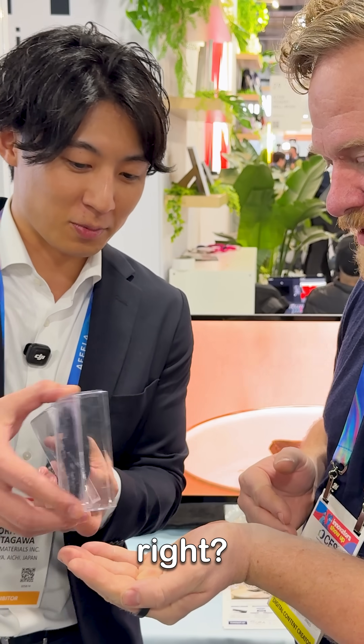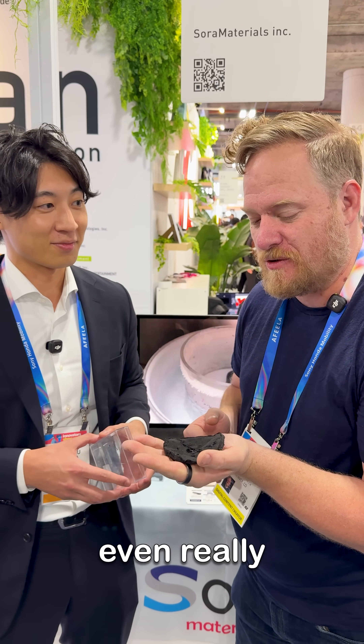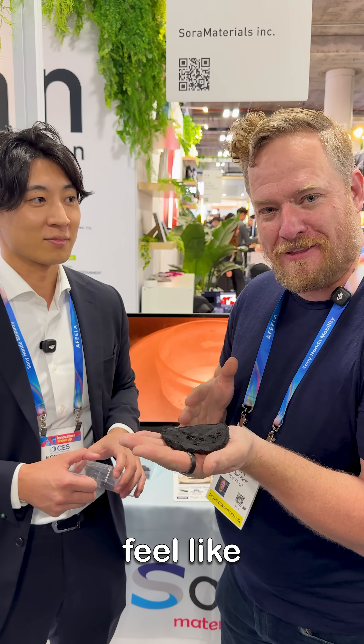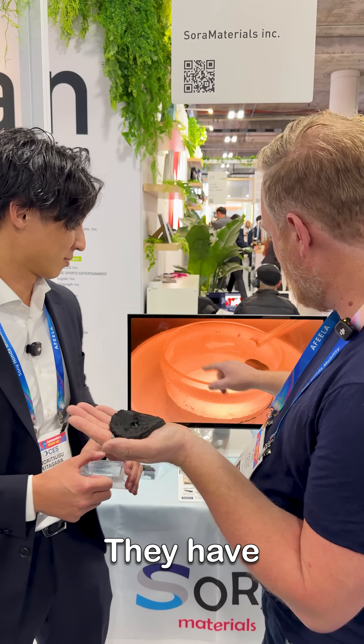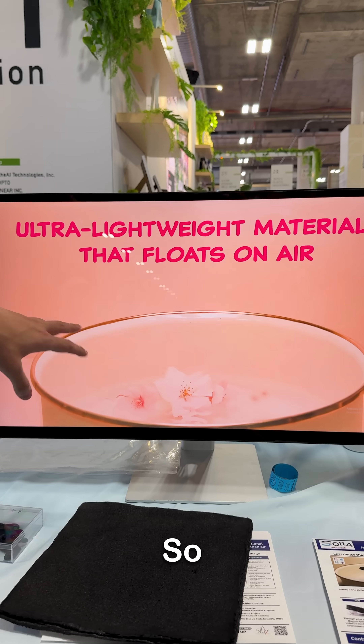I can't even really feel it. It feels a little bit warm because it's been sitting in your hand, I think. It doesn't feel like I'm holding anything. Back here they have some videos of it floating on air.